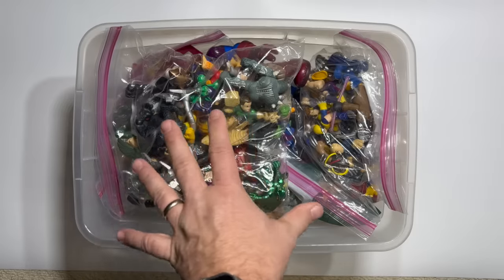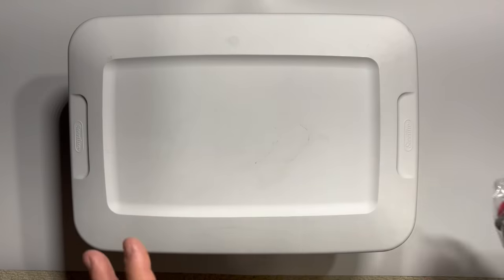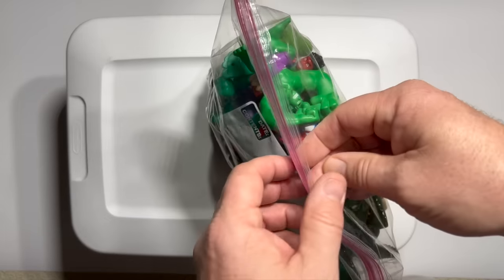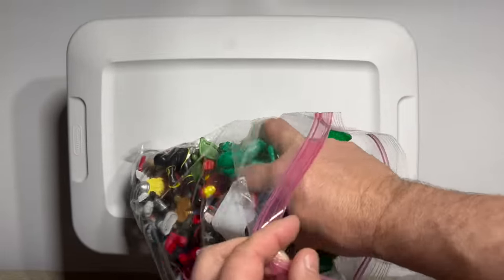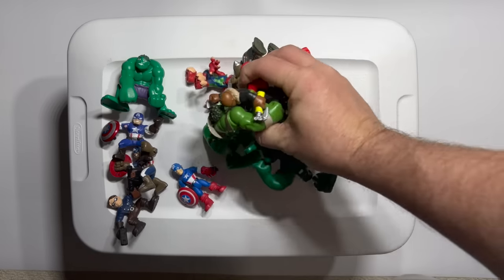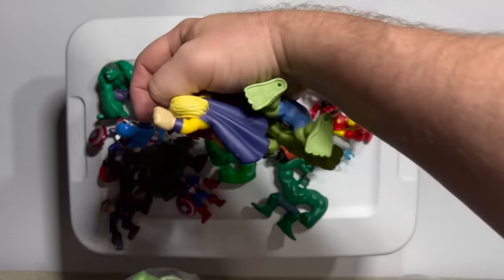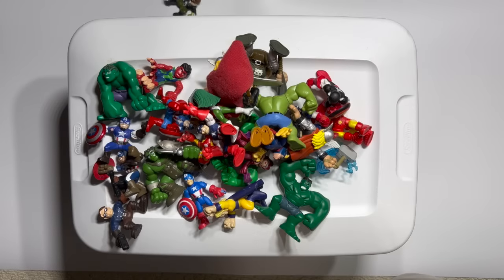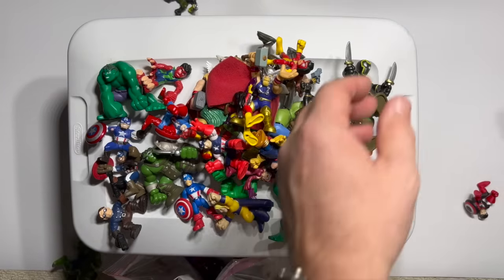What I want to do is go through each of these groupings one at a time and take a look at what we've got, because there's a lot. They made a ton of Superhero Squad figures. The line ran from around 2005 or 2006 until 2011 — that's a pretty long time for a toy line — and we got an amazing amount of characters during that time.